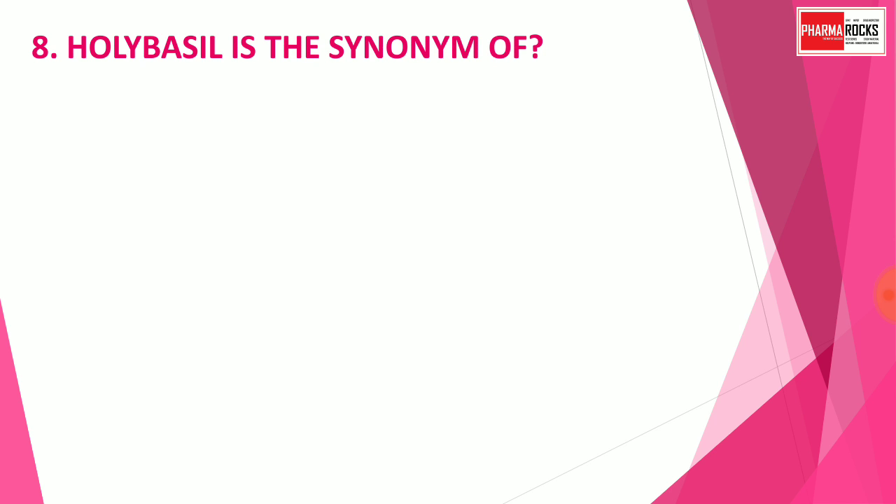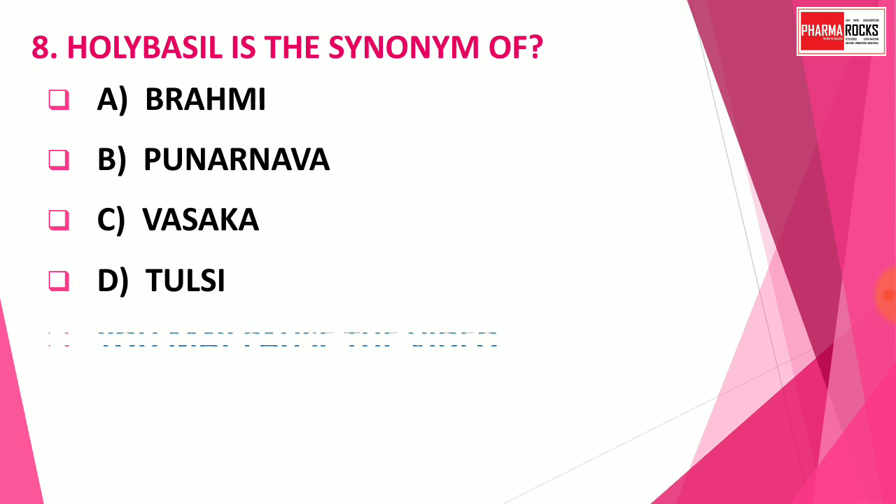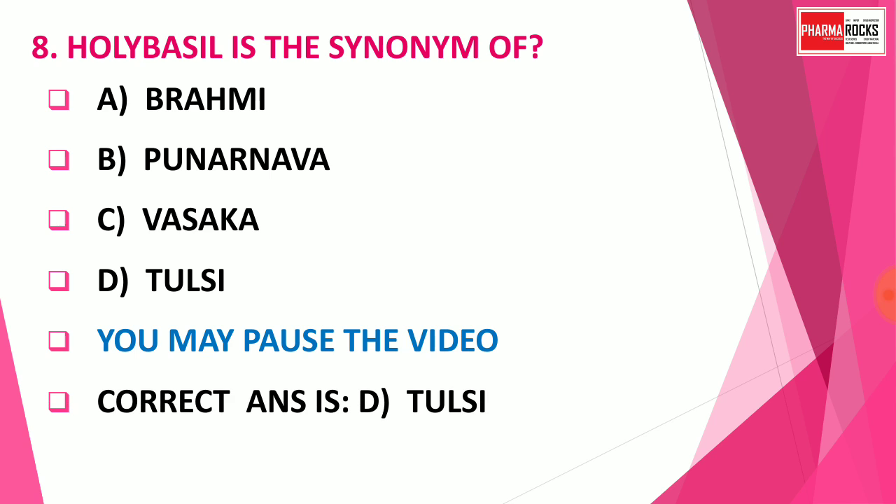Question number 8: Holy basil is the synonym of which drug? Option A: Brahmi. Option B: Punarnava. Option C: Vasaka. Option D: Tulsi. The correct answer is Option D — Tulsi. Holy basil is the synonym of the drug Tulsi.